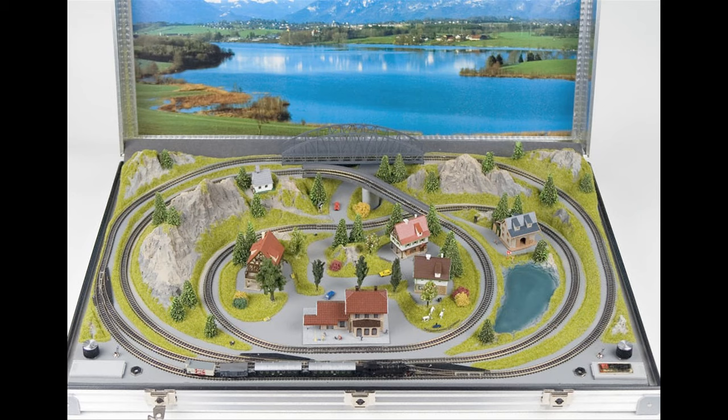We've seen some Z scale at train shows — it's like a little fold-out layout you open up, and the whole railroad fits inside. You take it with you wherever you go. You can pack a lot into a very, very small space with Marklin's Z scale.